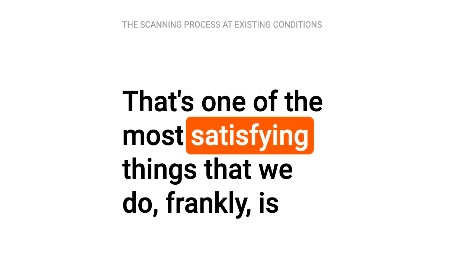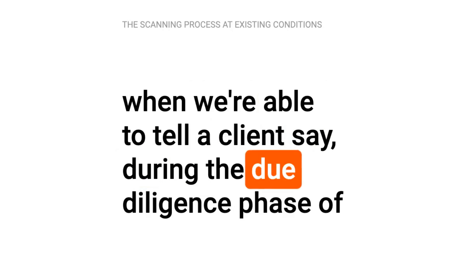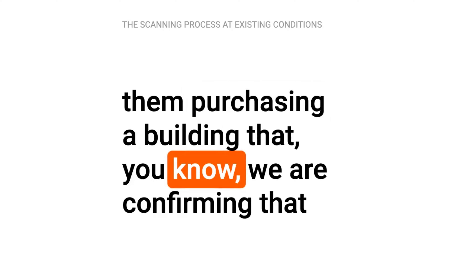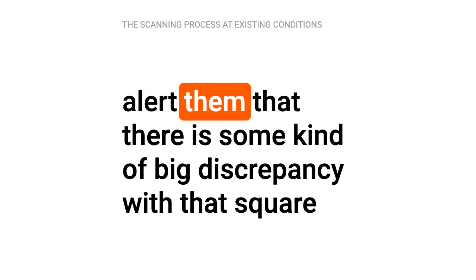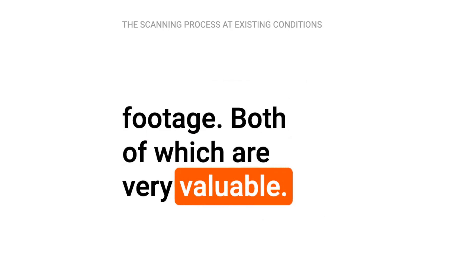That's one of the most satisfying things that we do, frankly — when we're able to tell a client during the due diligence phase of them purchasing a building that we are confirming that you're actually purchasing that amount of square footage, or we can alert them that there is some kind of big discrepancy with that square footage. Both of which are very valuable.